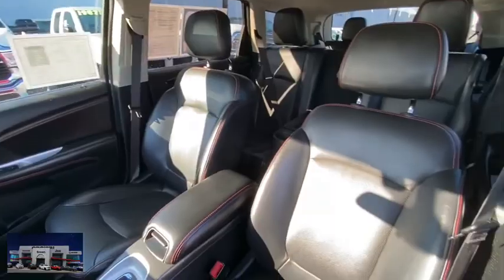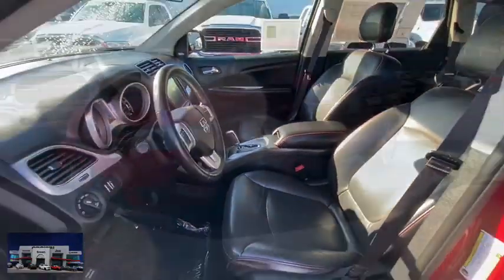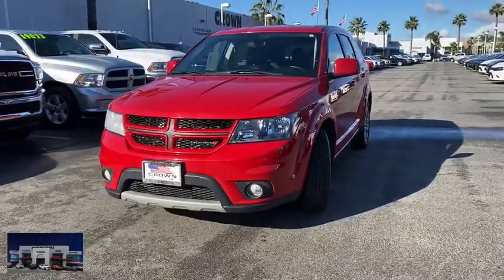Floor mats, keyless start, rear defrost, climate control, AM-FM stereo radio. Your new ride is just a phone call away.